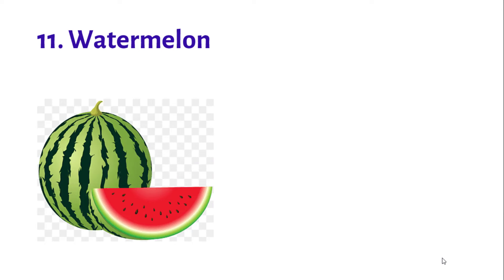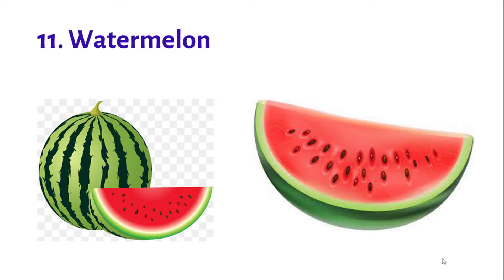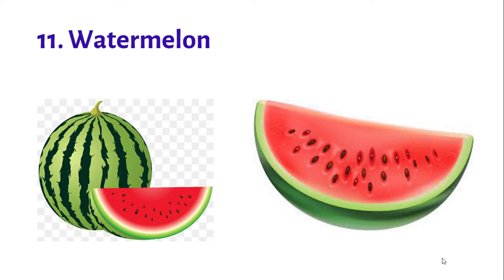Number 11: Watermelon. Watermelon is a highly nutritious summer favorite. It's an abundant source of antioxidants such as vitamins A and C.